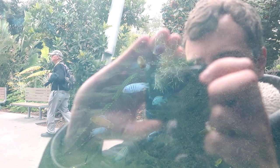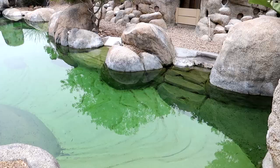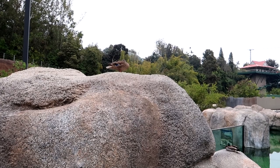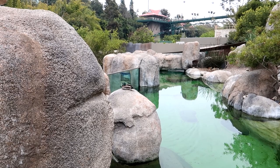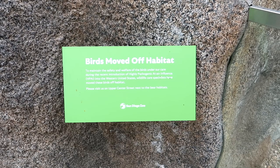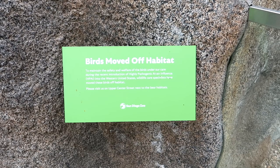Over here at the penguin enclosure, but it looks like they have a visitor - not just one visitor but two ducks. You're San Diego Zoo ducks, not Disney ducks, but at least there's some sort of avian representation. I guess they're behind the scenes right now. Just saw the sign - apparently because of highly pathogenic avian influenza, they moved them off site. That's okay - safety first.